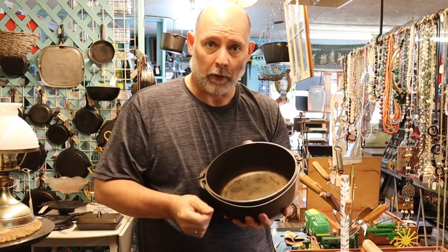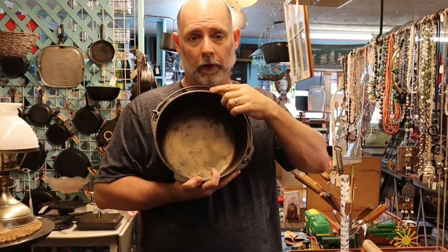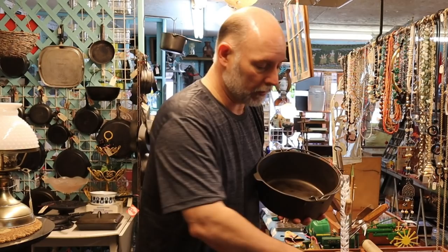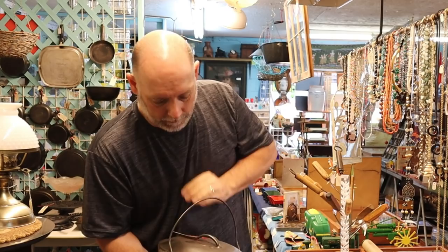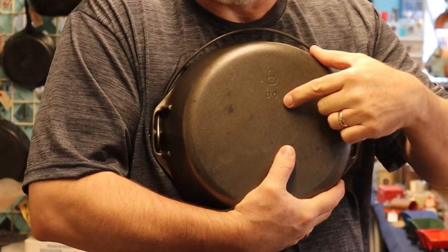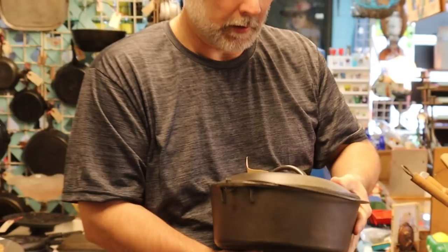Lodge doesn't have the pour spout — it's round. With Birmingham Stove and Range, the lids will work on the skillets as well because of the pour spout. This is a nice little piece — Lodge, 1950s era, ready to start seasoning and cooking in it. On the bottom, with their catalog system, they have DL for Dutch ovens. This is number 8 Dutch oven Lodge, a nice piece at $50.